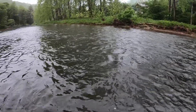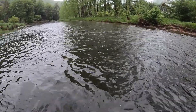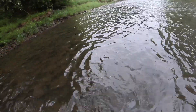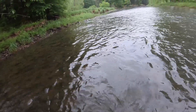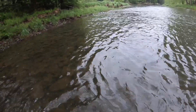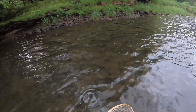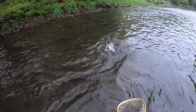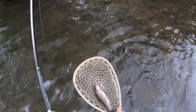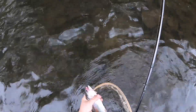Fish on — there's a half decent one. He made a decent run right away. Another rainbow, about the same size as the other one, but real pretty — got a real pink stripe on him. Another squirmy eater. Can't stop the squirmy.